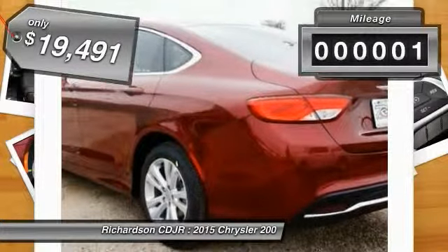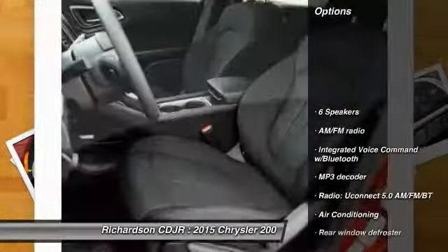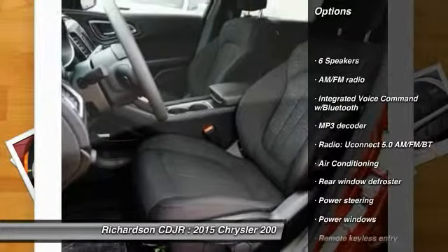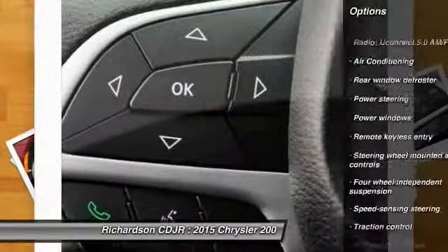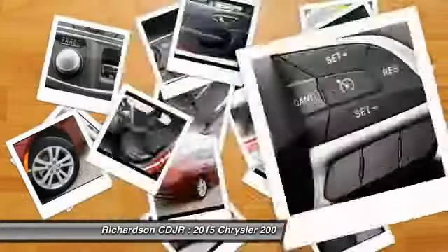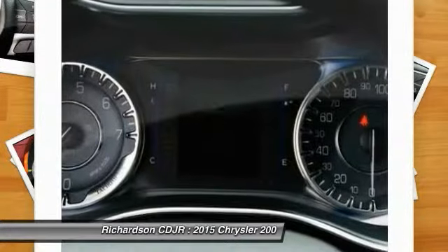This vehicle has less than 100 miles. Here are some of this vehicle's great options: traction control, dual airbags, power steering, air conditioning, front four-wheel disc brakes, compass, security system, rear window defroster, power windows, and electronic stability control.